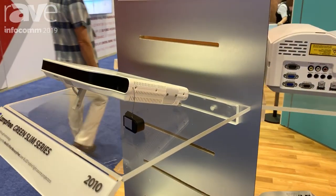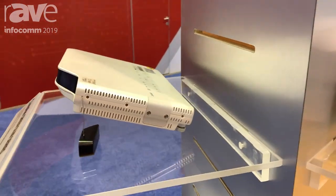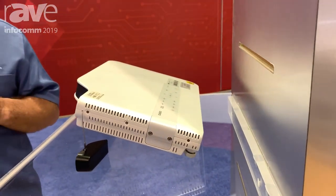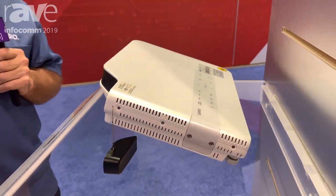The Superior Series, which we introduced this year, works great and lasts a very long time — up to 20,000 hours. You can get information on all our projectors and our Superior Series at www.CasioLampFree.com.